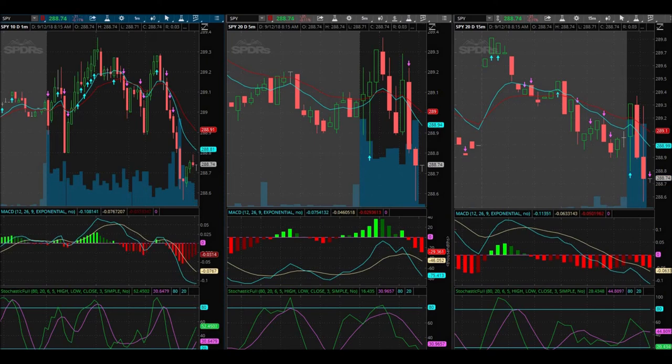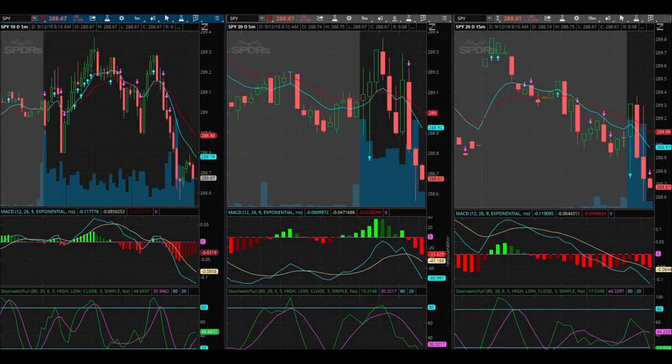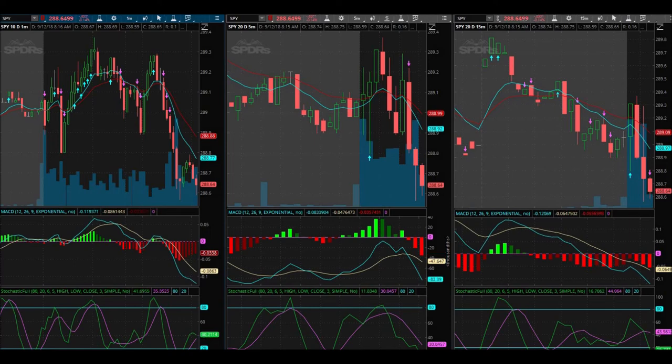So I made 6 cents on that trade, which I'm okay with. Had I traded 10 contracts — which would be $780 in — with that exact trade I would have made $60 in 26 seconds. You can't go wrong with that — that's looking really really good.